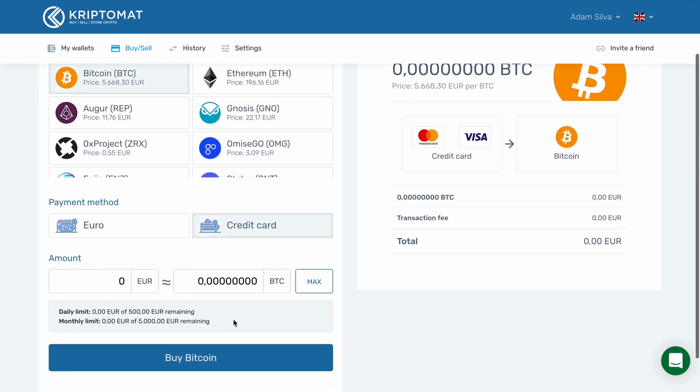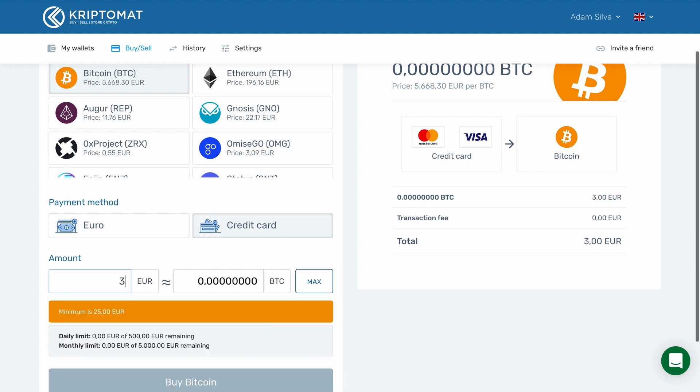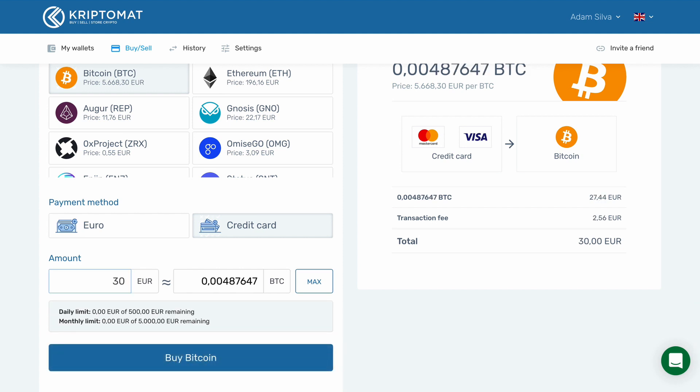Then, enter the amount that you want to buy, either in Euros or in Bitcoin. For example, if we want to buy 30 Euros worth of Bitcoin, the system will automatically calculate how much Bitcoin we will receive to our wallet.